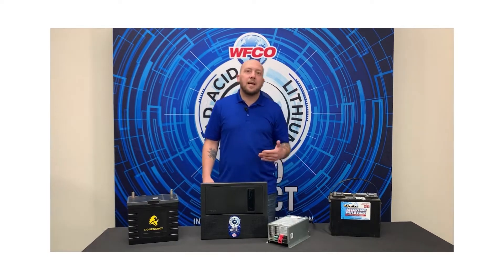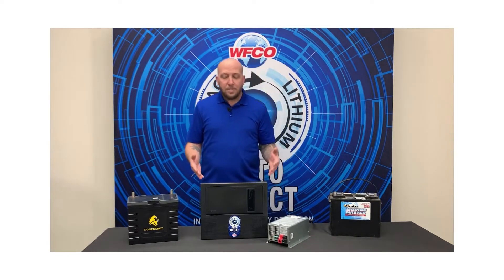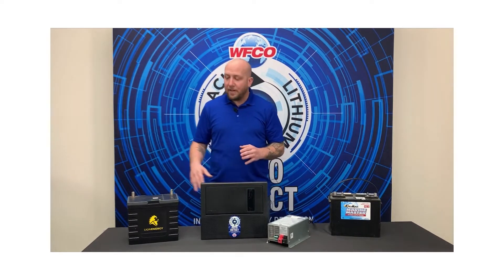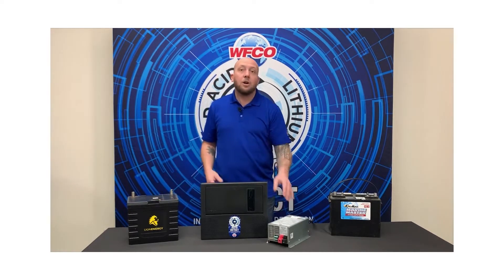Auto Detect is intelligent battery detection and charging. What WIFCO is doing is we are able to identify the battery's chemistry by the way your power center or converter charges that battery.